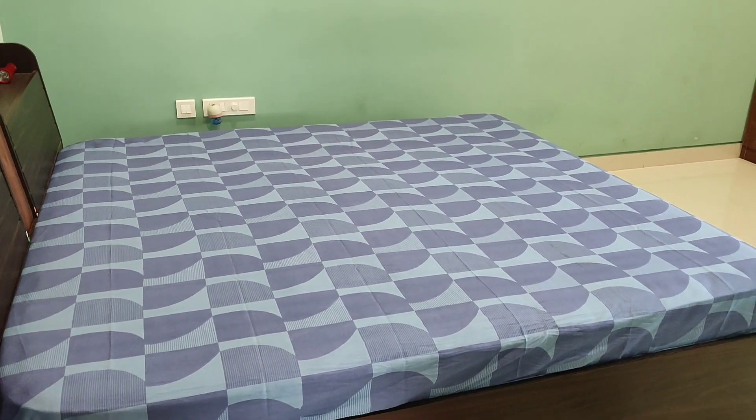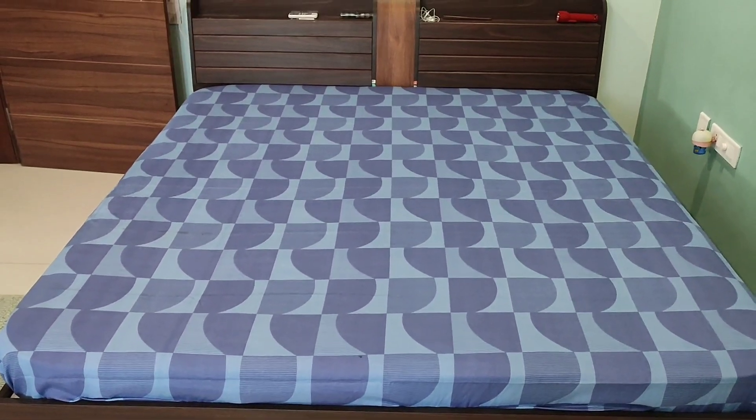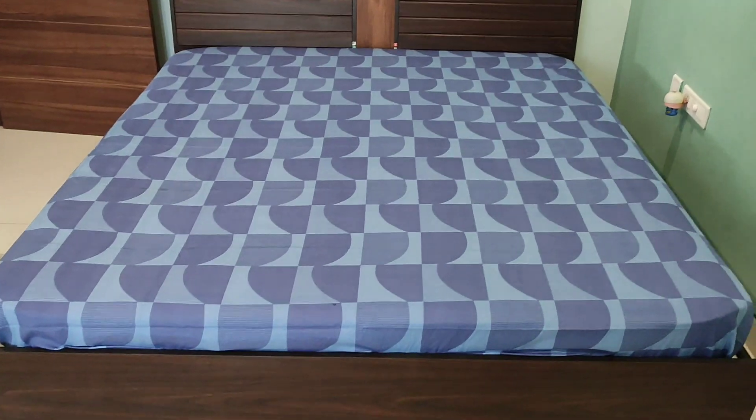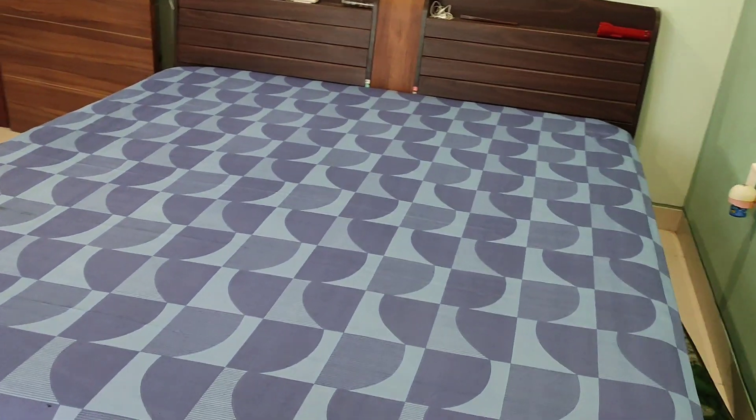Bombay Dyne bedsheet comes with a generous size that fits most standard double beds perfectly. You won't have to worry about the corners popping out or struggling to tuck it in properly.